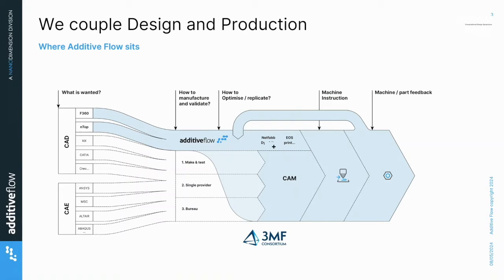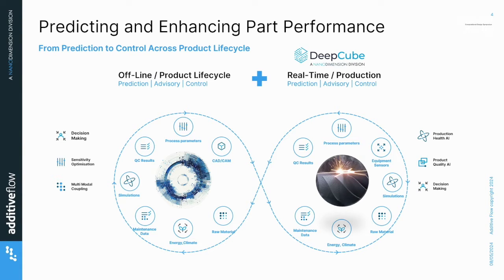So where do we sit? We've had a lot of information today about CAD, design, that initial section, and also some on the simulation — different simulation tools that we know about. Additive Flow sits after both of those and interacts with them, communicating to your production. What we do is we bring your production decisions up front into your design step, and we communicate with CAM to make that happen and take in machine feedback.